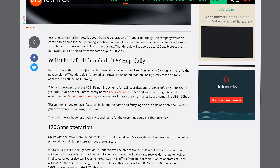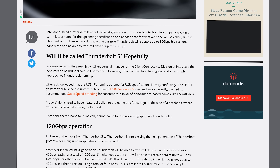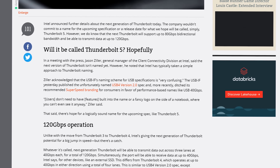In addition, Intel threw a rain cloud at USB-IF regarding their naming scheme for USB, with exec Jason Ziller calling the USB naming scheme "very confusing." Drama! That's a thunderclap right there. While Intel hasn't released a new name for the spec yet, and it seems like they want it to not be confusing, with the way things have been going recently, I wouldn't put anything past these people.